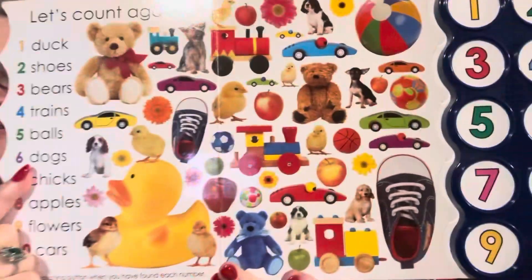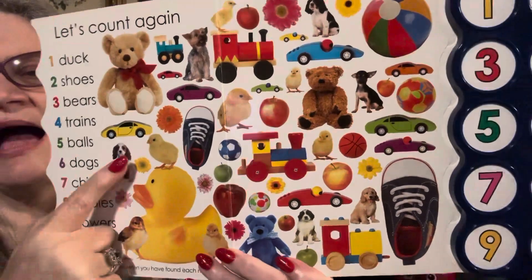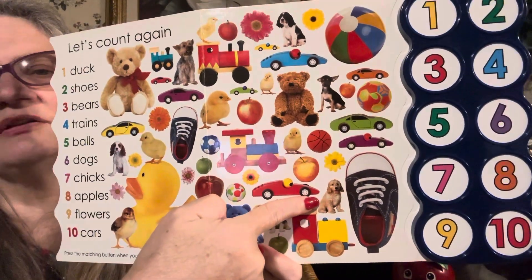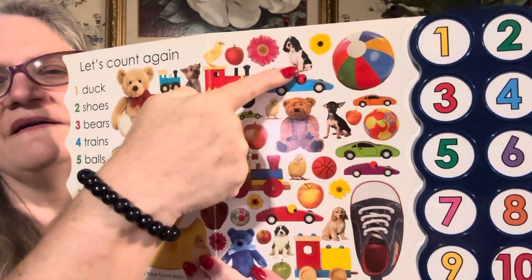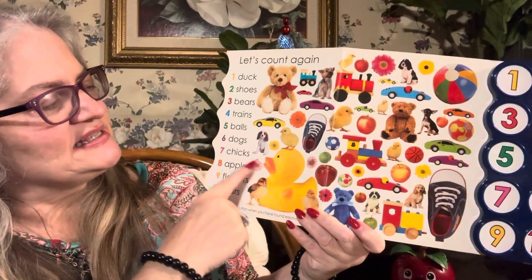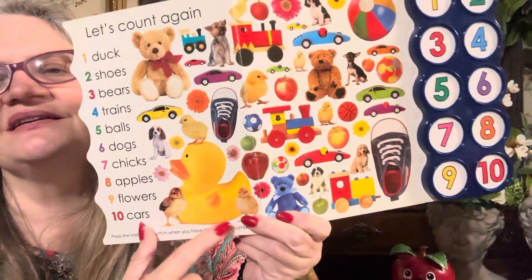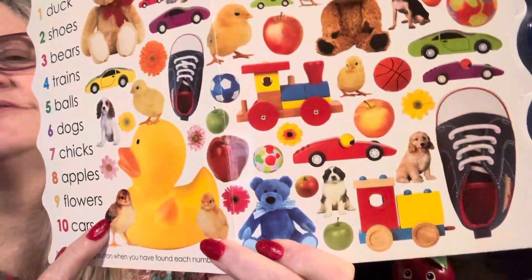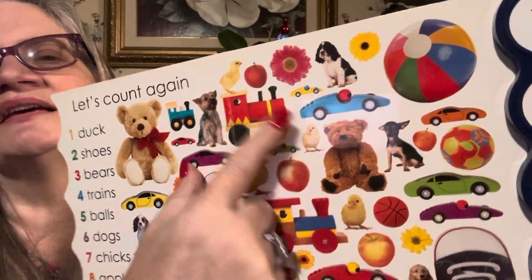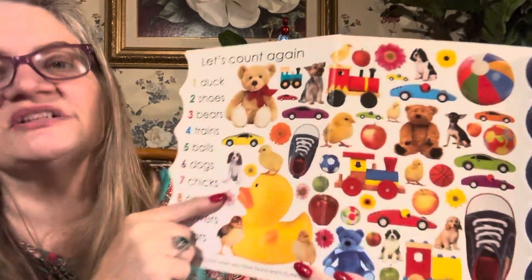Six dogs. Can you find six dogs? I see one dog, two dogs, three dogs, four dogs, five dogs, six dogs. Seven chicks. One chick, two chicks, three chicks, four chicks, five chicks, six chicks. That was six.